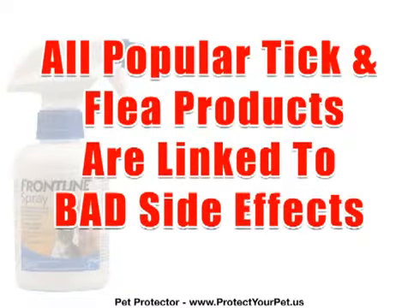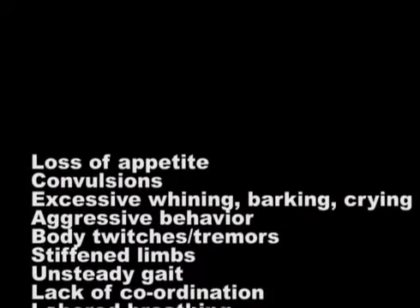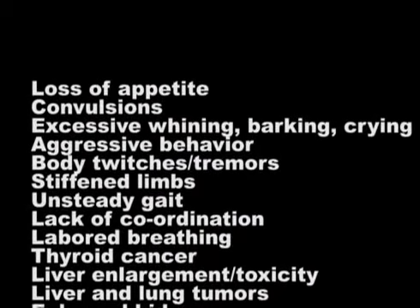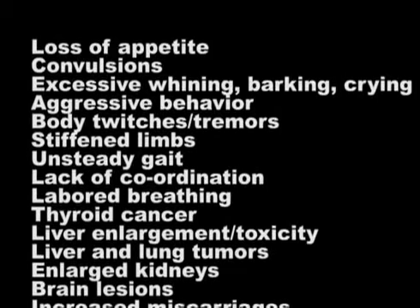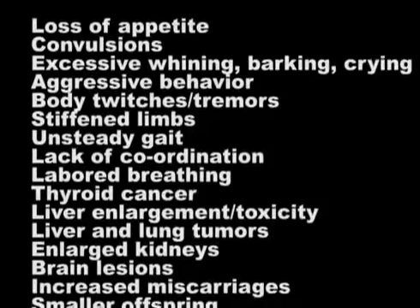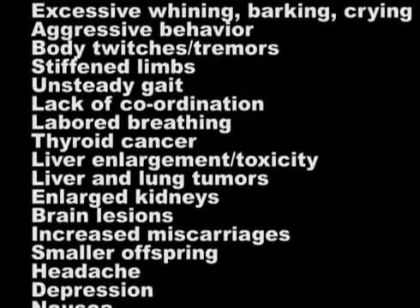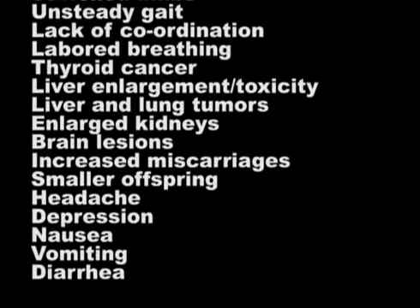These include loss of appetite, convulsions, excessive whining, barking, crying, aggressive behavior, body twitches, tremors, stiffened limbs, unsteady gait, lack of coordination, labored breathing, thyroid cancer, liver enlargement toxicity, liver and lung tumors, enlarged kidneys, brain lesions, increased miscarriages, smaller offspring, headache, depression, nausea, vomiting, and diarrhea.